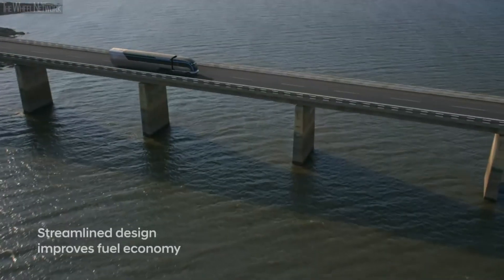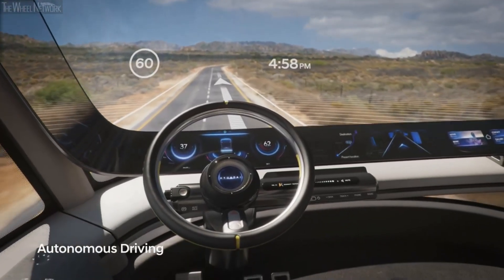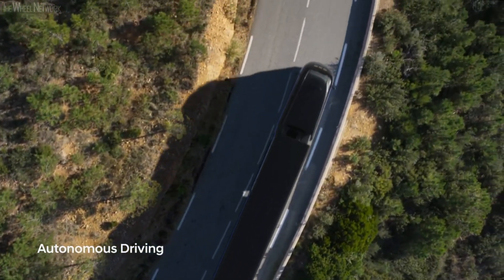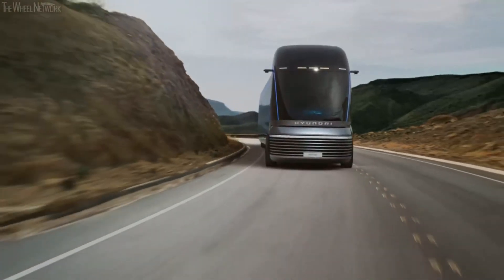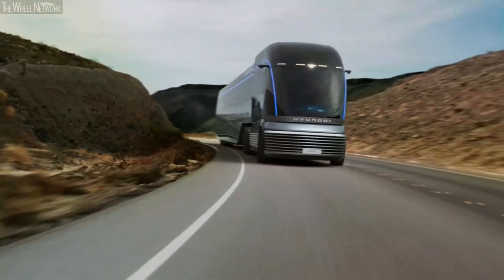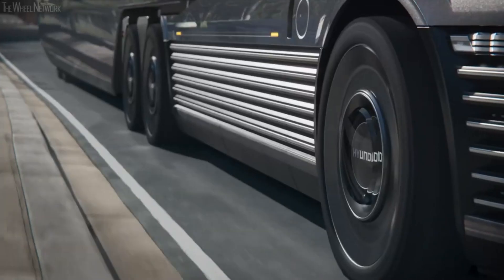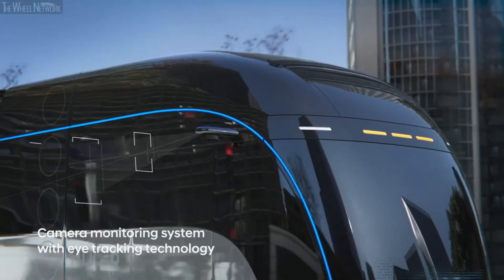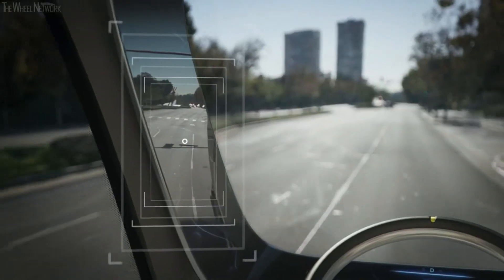Despite being a concept vehicle and not yet for sale, the HDC6 Neptune exemplifies Hyundai's dedication to being a market leader in environmentally conscious commercial vehicles. Since this cutting-edge truck is still in its prototype stage, its price has not been announced. However, it does show where Hyundai may take their commercial vehicle range in terms of technology and design, fitting in with Hyundai's larger plan to shift focus toward technical leadership in commercial vehicles.